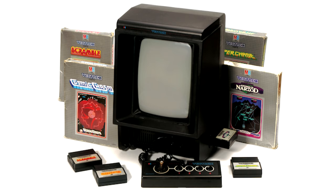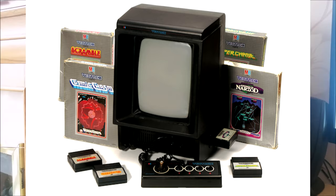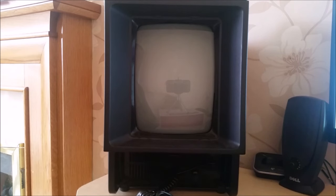I think anyone with an interest in retro gaming is more than aware of the Vectrex, an ultra-cool, all-in-one console and monitor that uses arcade-like vector graphics for its display. For those that don't, you can always watch my own review of it — just click the link in the top right-hand corner.